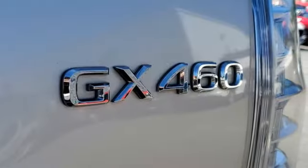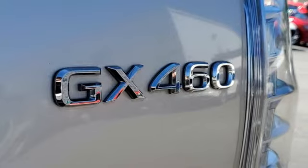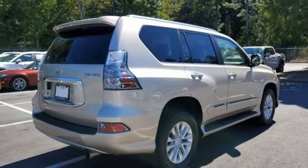Edmunds.com remarks: over the bumps, the GX provides a supple ride that belies its truck-like underpinnings.